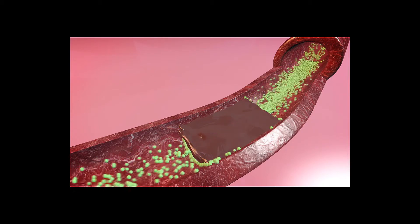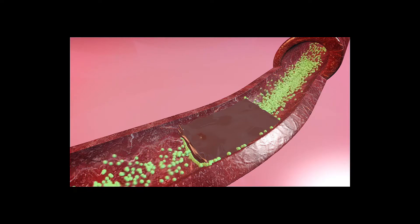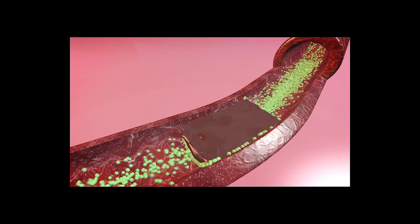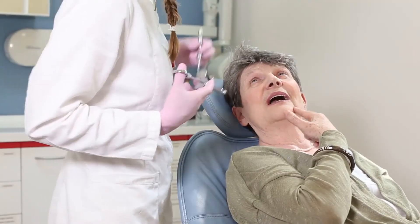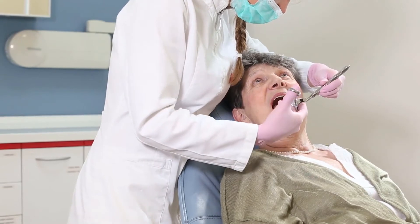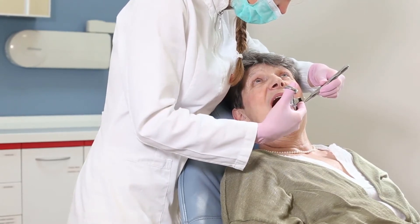Certain forms of diabetes where the kidneys are not functioning as well and cause large and frequent amounts of urination is another potential cause of hypernatremia. Moreover, sometimes neglect of health leads people not to drink enough, and they get high sodium levels as their bodies dehydrate.